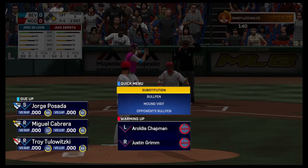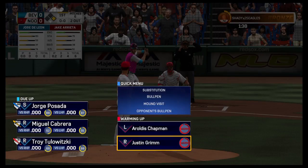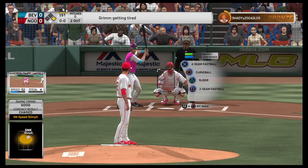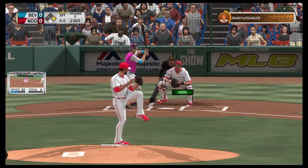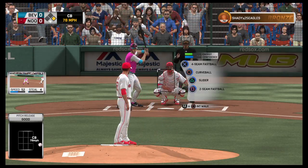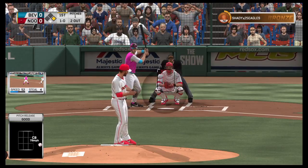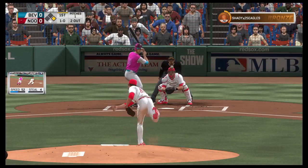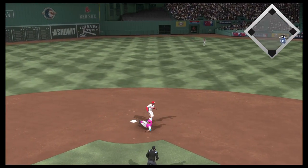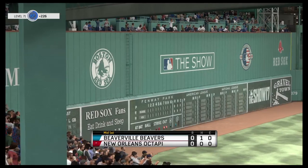Runner at first with two gone in the inning. Here's the switch-hitting catcher Jorge Posada. Justin Grimm takes over with the runner at first and two gone. He lays off there 1-0. Ready with the 1-0 pitch — breaking ball swung on and grounded to second. On to second for the force out and the side is retired.